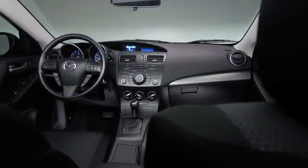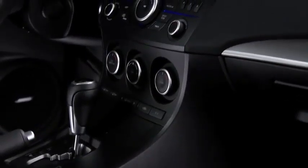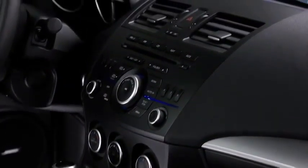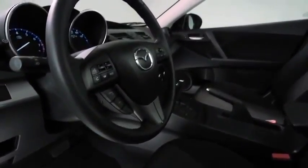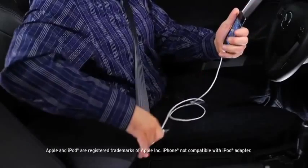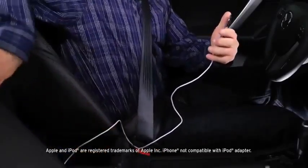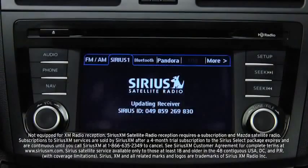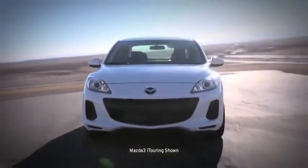At Mazda, we think you should be able to enjoy great technology without breaking your budget. We made sure you could change the song on Mazda 3's full-range audio system without taking your hands off the wheel. Convenient steering wheel-mounted audio controls let you skip through songs with ease, resulting in less distracted driving. The MP3-compatible audio system delivers crisp sound from your smartphone via the standard auxiliary jack, and it's Sirius XM satellite radio ready — even adjusting volume to your cruising speed.